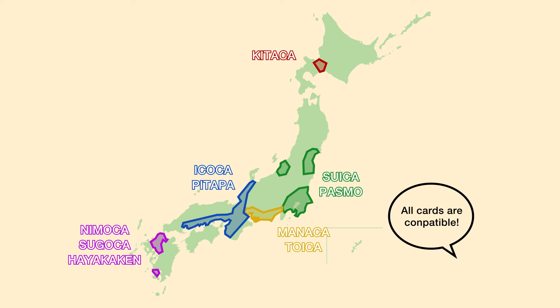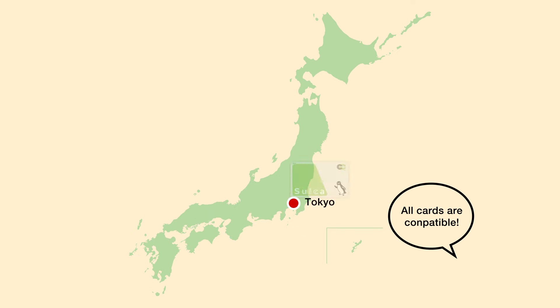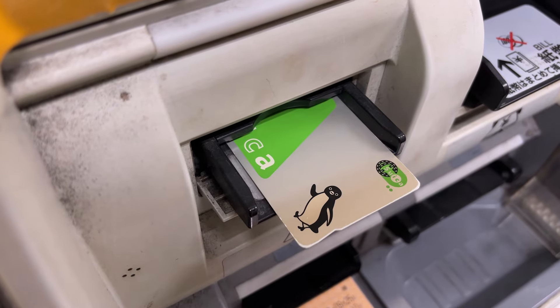Before we dive into the main topic, let's take a look at the bigger picture of the transportation system in Japan. In many major regions of Japan, they have their own unique rechargeable transportation cards. But don't worry — the great thing about Suica is that these major cards are all compatible with each other. So if you purchase a Suica card in Tokyo and then travel to Osaka, you can still use your Suica card on Osaka's public transportation as well.